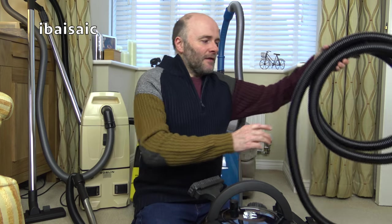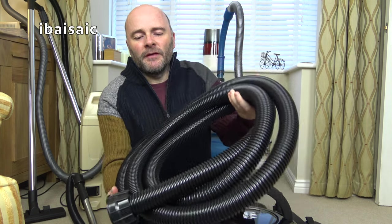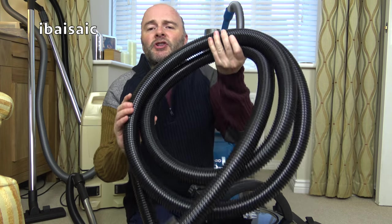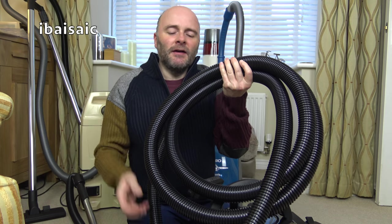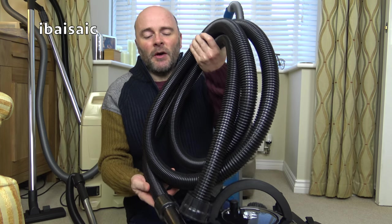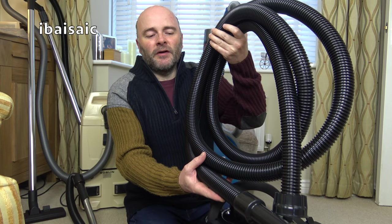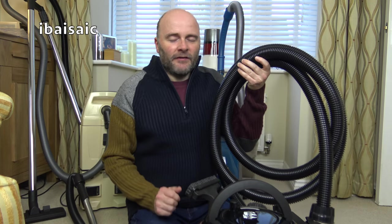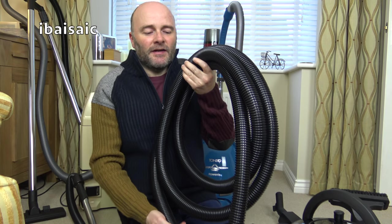I used the other hose that I said I had but couldn't find. I thought this was a five meter hose but it's more like a regular Henry hose - it's actually four meters and does just about reach up to the top of the stairs. If you want a bit of extra leeway you can get a five meter one. I would recommend buying a five meter one if you really want to clean your stairs thoroughly with Henry safely at the bottom.